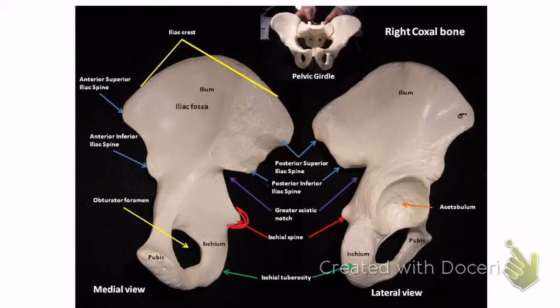The ischium has the ischial spine right here, and the ischial tuberosity — tuberosity meaning bumpy. The obturator foramen is the large opening here. That word reminds me of 'operator.' The pubis is the bone on the front. There's a lot on the coxal bone, so pause the video and go over it a couple of times.